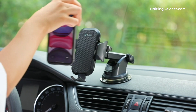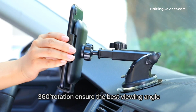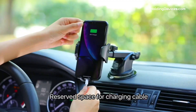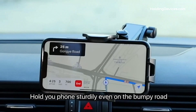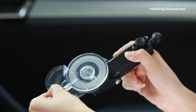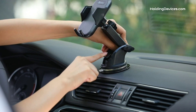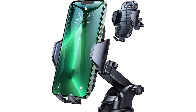Its holding arms are designed in a triangular structure, which holds your smartphone firmly from left, right, and bottom in three directions. It has soft silicone on the holding arms and airbag design, providing 100% full protection for your smartphone — it won't scratch your phone even on the most bumpy roads. This phone holder also has an extendable long arm and 360-degree swivel head, keeping your phone in the best viewing angle for GPS navigation and hands-free calls without distraction while driving.